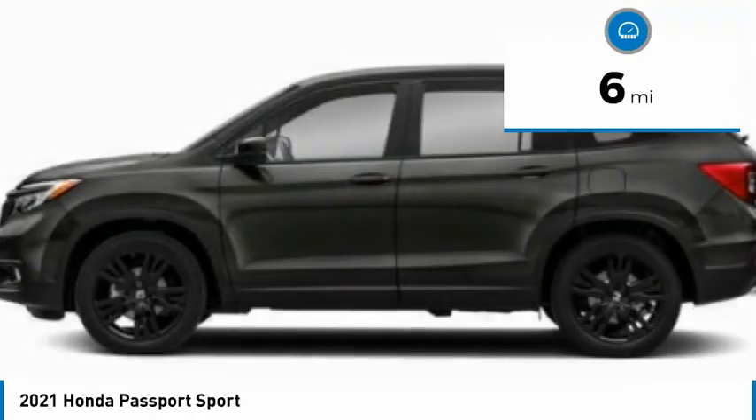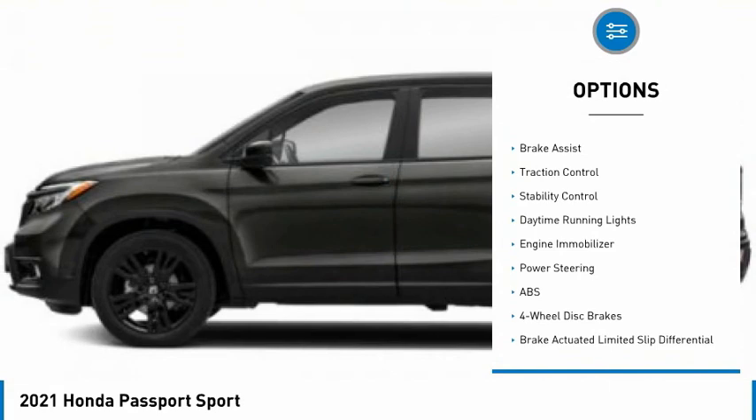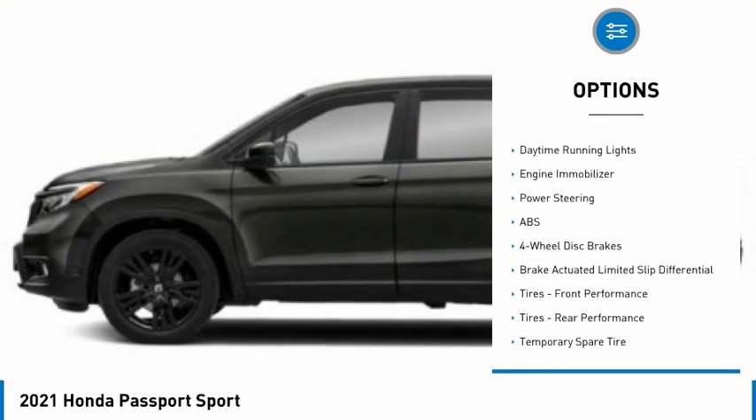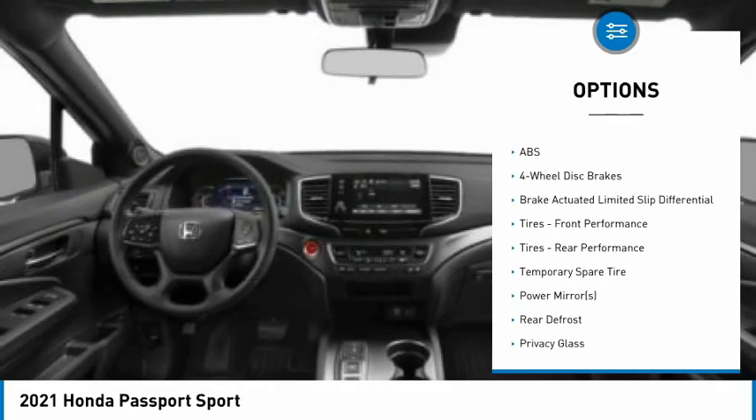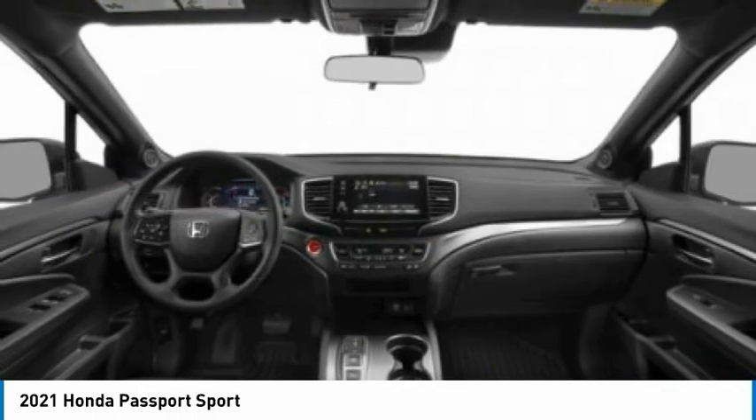Here are some of this vehicle's great options: tire pressure monitor, all-wheel drive, aluminum wheels, rear spoiler, remote engine start, brake assist, traction control, stability control, daytime running lights, engine immobilizer.